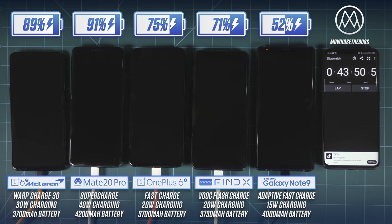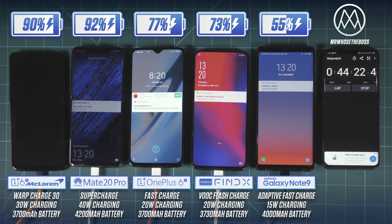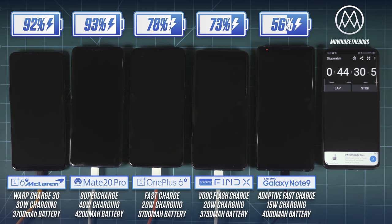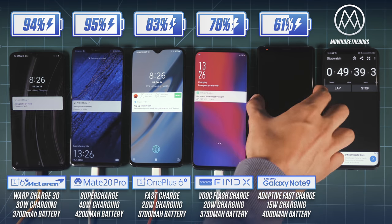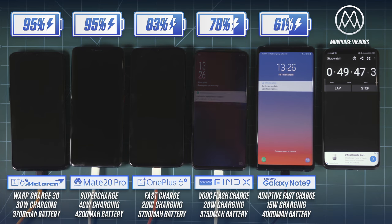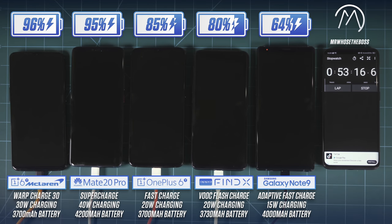Interestingly, OnePlus's Fast Charge has slipped ahead of the Oppo Find X's VOOC charging, even though they've got the same wattage and are based on the same technology. The Oppo is charging a slightly larger battery, but the main thing here must be that OnePlus has done a better job of optimising.